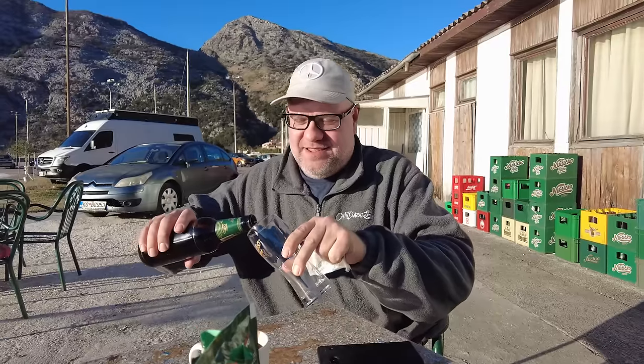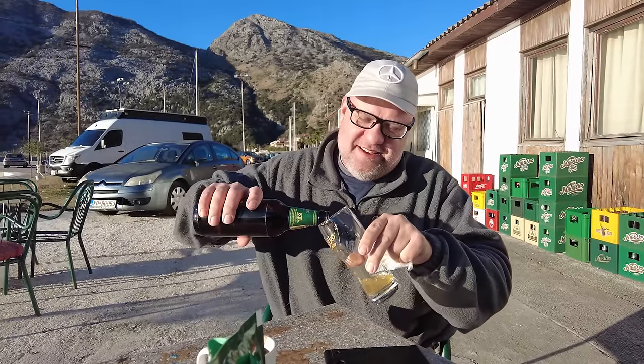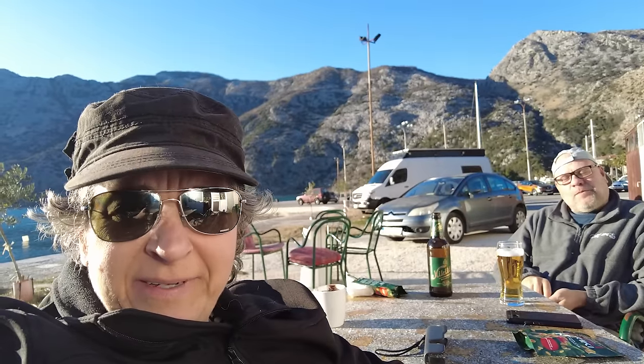Tastes like beer. So Kurt has moved on to beer. I'm still on coffee, don't worry.